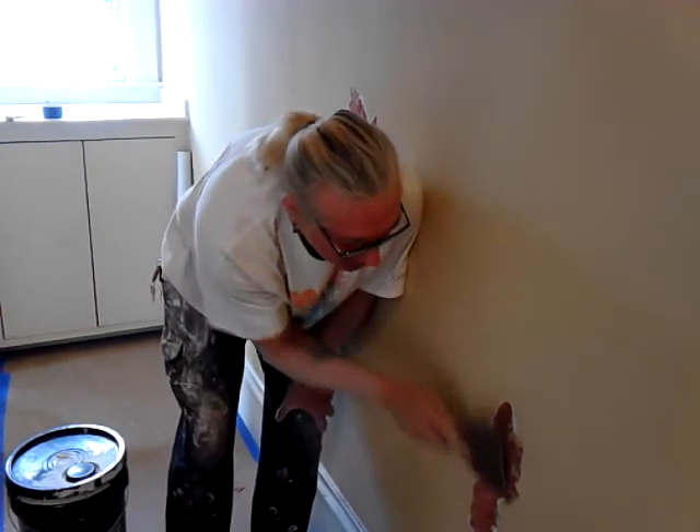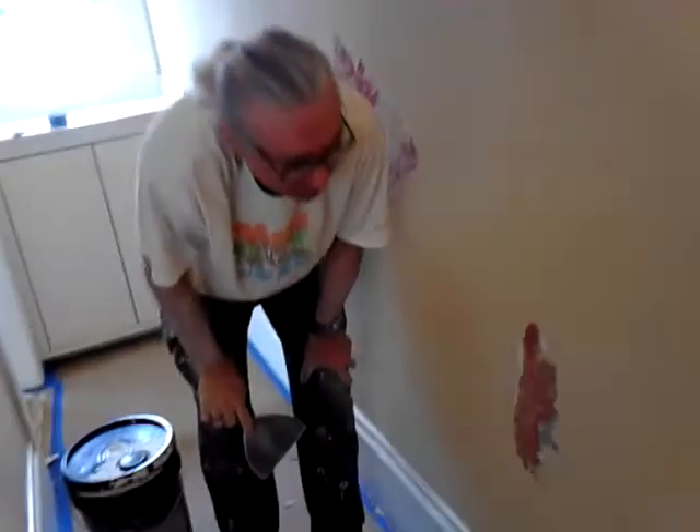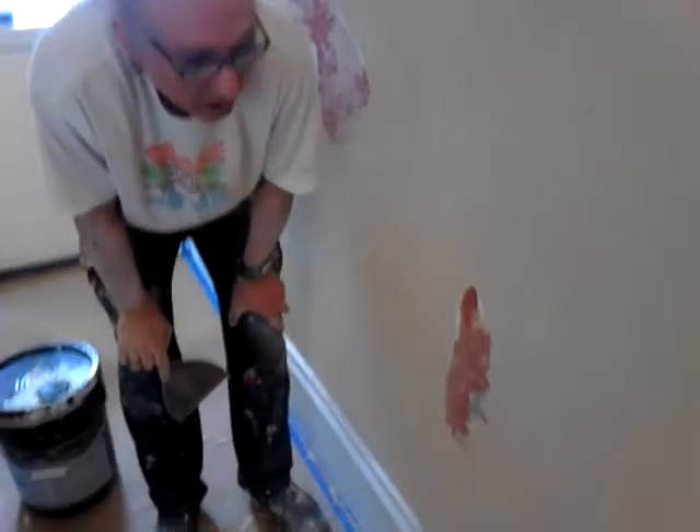Paint wasn't as readily available in San Francisco at the time, and it was probably a little bit too expensive. So you can just look at some color in the plaster to keep this finish.